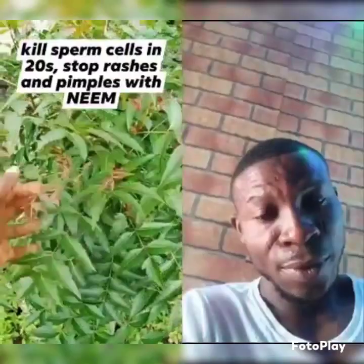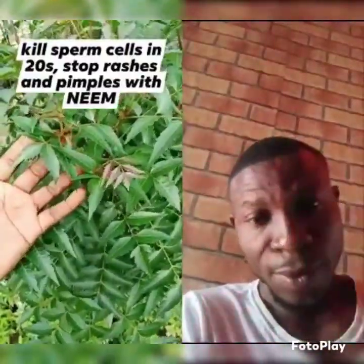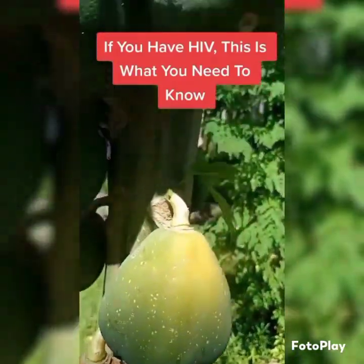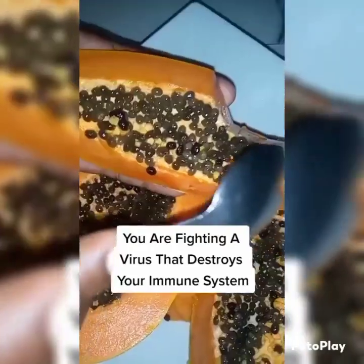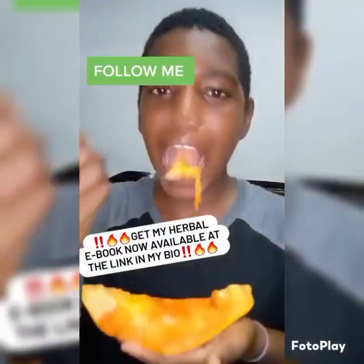If you're having rashes or pimples on your face, you can boil neem and use the water to wash your face in the morning. If you have HIV, this is what you need to know — you are fighting a virus that destroys your immune system, so consume immune boosters such as ripe papaya.